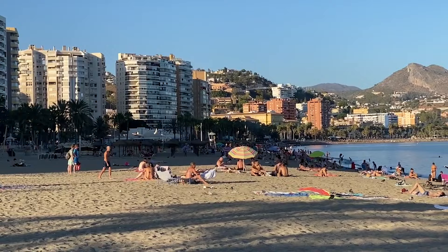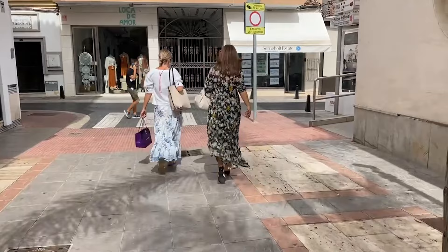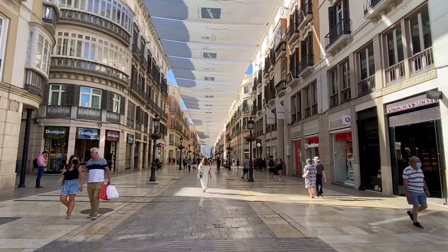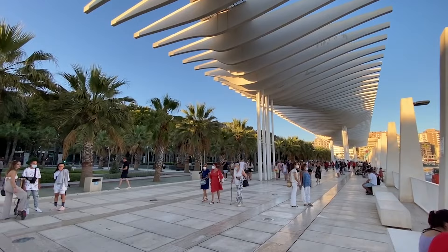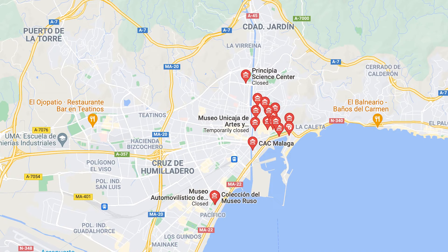Since 2000, Malaga has seen quite a renaissance, especially after the election of mayor Francisco de la Torre. He has made a huge difference — he created pedestrian zones, set new rules to keep the city clean and well-maintained, very open to tourists, and cleaned up the port. After the Picasso Museum came to Malaga, 30 to 35 new museums opened as well. It is super friendly and super safe, and everyone I came across welcomed me with open arms.